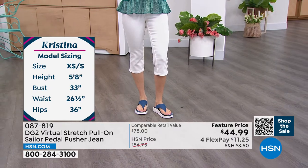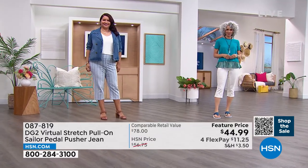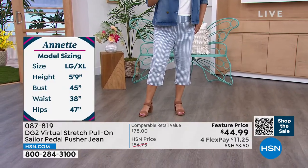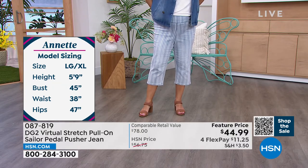Annette is with us as well — she's about a large. What size are you wearing, Annette? She normally wears a large but they only had the one-X in back, so it looks a little loose on her. But it still looks good!